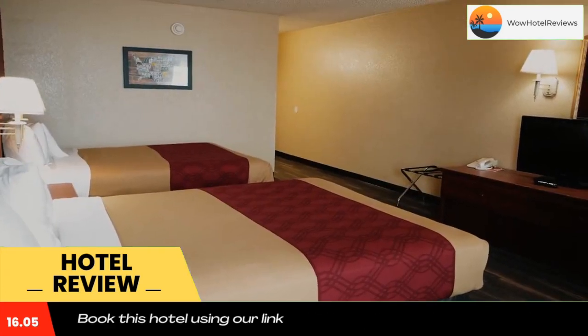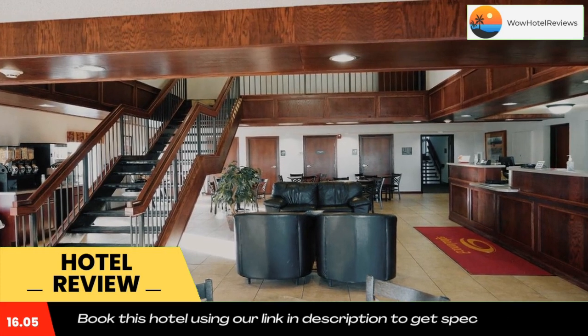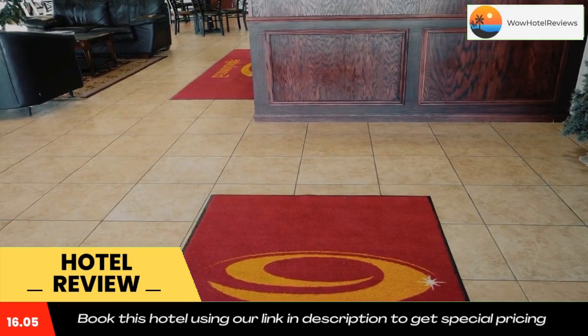You will find a 24-hour front desk at the property. Kani Regional Airport is a 10-minute drive away, while Cotton Mill Lake State Recreation Area is 15 minutes drive from the property. Use our link in the description to get a special discount on this hotel.